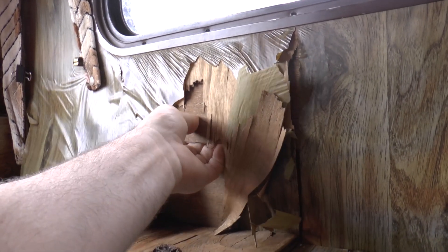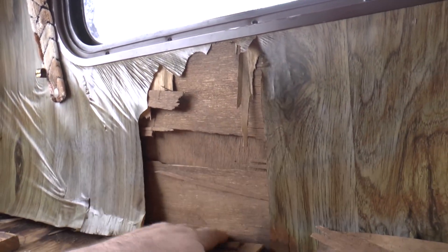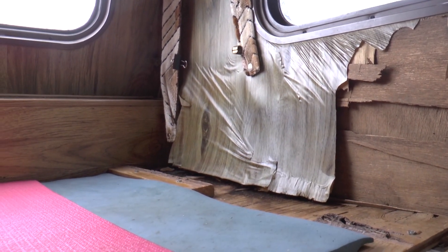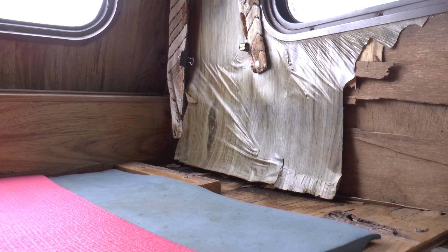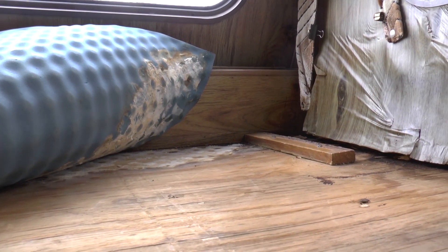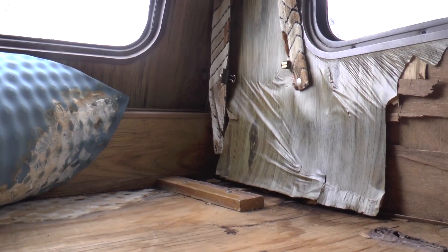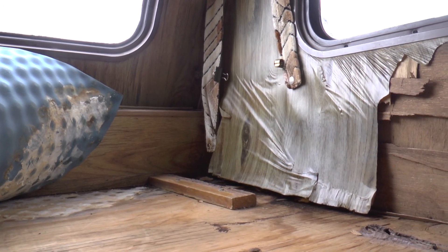We can just pull some of this back — it's completely deteriorated through here. And that's what happens when you store your RV somewhere other than by your house where you can check it all the time. It got snowed on and leaked. Look at this — we have mold, all kinds of bad stuff going on in here. This is all going to have to be torn out, replaced, disinfected, sealed, and restructured.